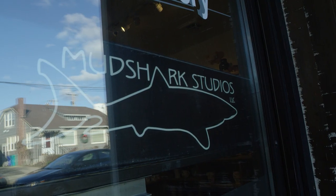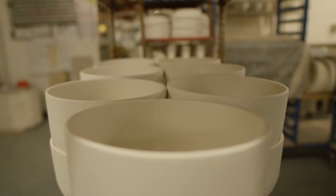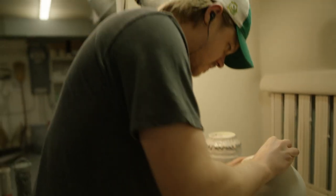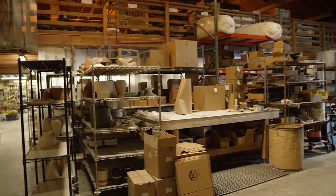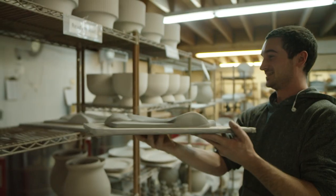My name is Chris Lyon. I'm one of the co-owners of Mudshark Studios. What we do is we offer contract ceramic manufacturing services. Everything we make is custom and made to order. We have a gallery in the front and then in the back is where we do the manufacturing. We started Mudshark back in 2006. We had grown out of our garage and moved into this current space, going from six employees to 26 employees.